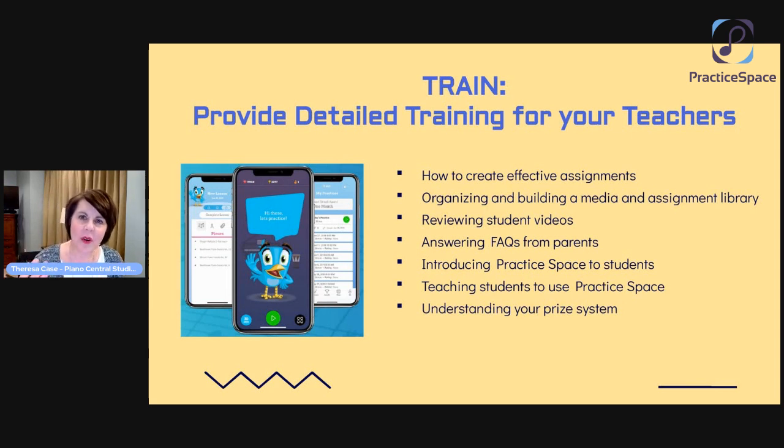I think it's important for teachers to understand your prize system — what do students earn gems for? A lot of you have recently switched over from another platform and are figuring this out, so your teachers need to figure this out too. How wonderful for a teacher to say, 'Hey, you just got that practice streak and earned 50 extra gems — that's amazing!' Or to adjust a student's practice goal so they can earn even more gems. The thing we have spent the most time on and continue to spend the most time on is how to create those effective assignments, including using the library and helping students understand how to use Practice Space.